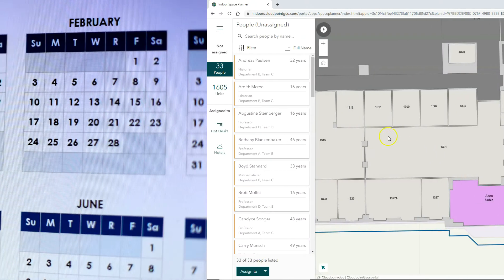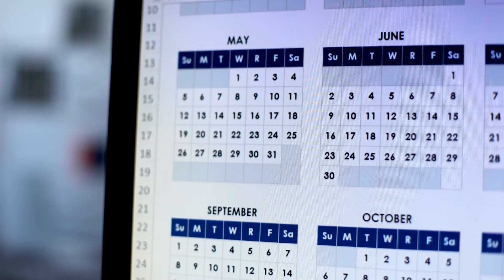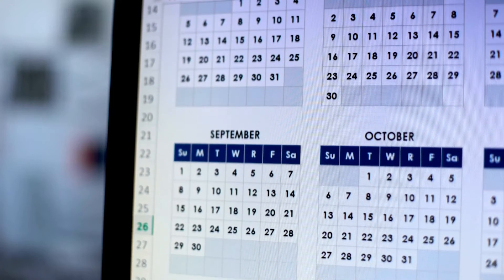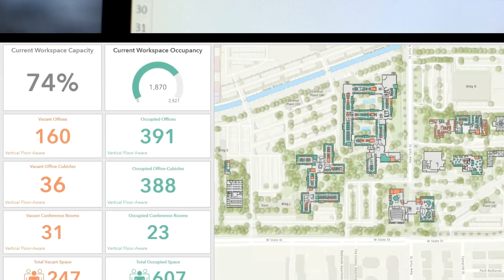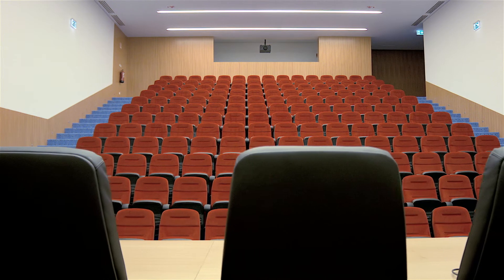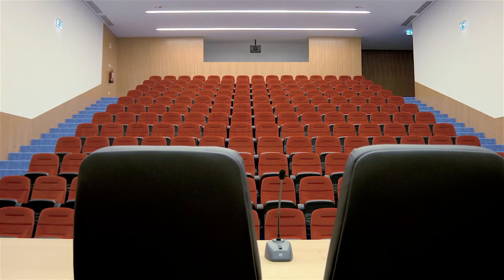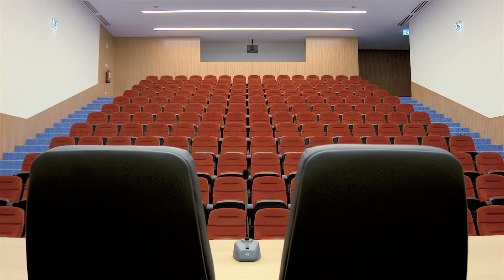Does one department lease space from another? Reservation dates and times can all be incorporated into an easy-to-use interface. In addition, these updates can all be reflected in customized dashboards that provide real-time monitoring. Don't let those empty rooms eat up your valuable overhead when you can maximize your investment with better space management practices.